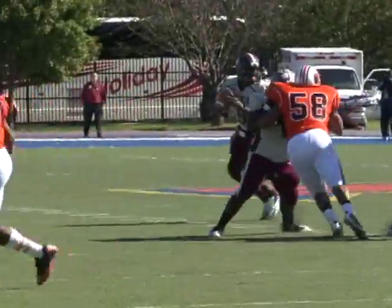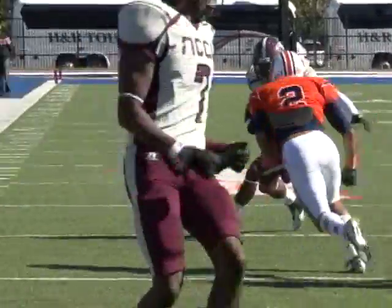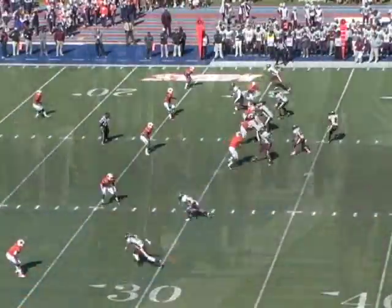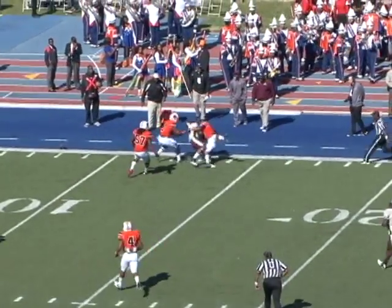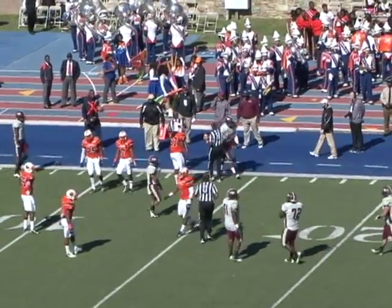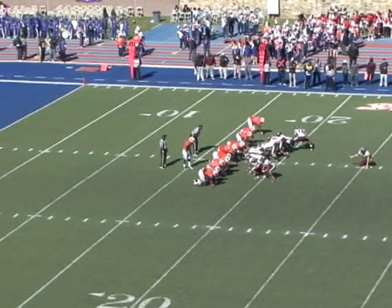Second and six. Reed with time to throw — lets it fly to a wide open Rashad Daniels. He gets out of bounds at the 12, maybe 13-yard line. He's got to have better awareness there, but he did get out of bounds and the clock will stop because of the first down with five seconds to go.